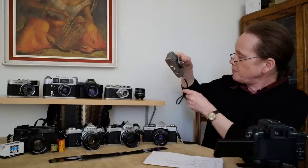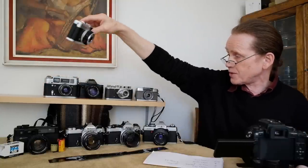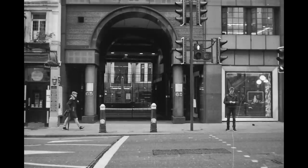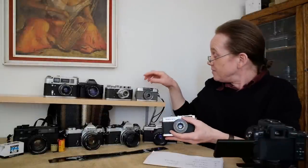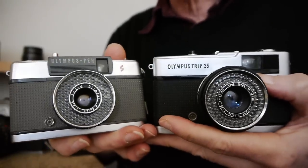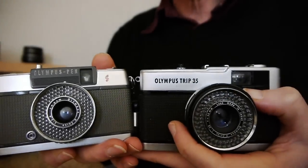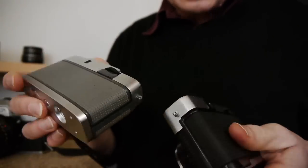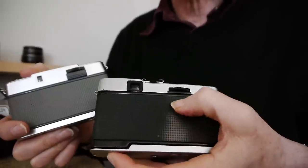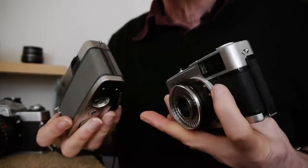A very similar camera — and one we've looked at before on this channel — is the Olympus Trip 35. It's very similar except it's a full-frame camera, not half-frame, so you get 36 shots on a 36-exposure roll. Let's have a look at both of them together: they're very similar, both with that big electric eye selenium cell meter and a similar winding wheel on the back. This one has been stored in the sun and has a bit of a stain, but that's okay.